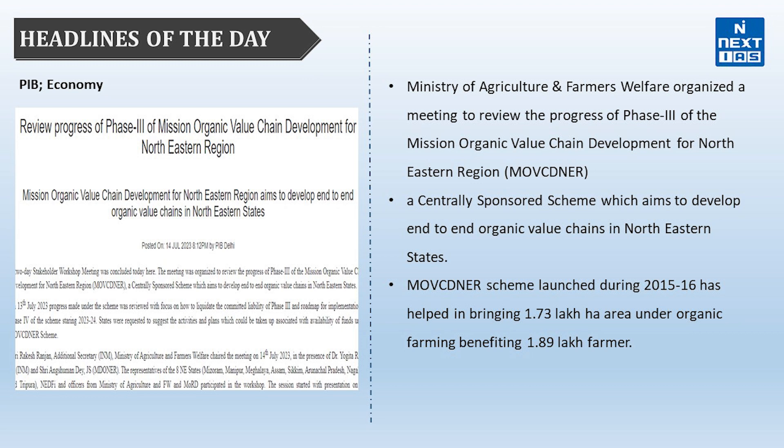The next headline is about Phase 3 of the Mission Organic Value Chain Development for North Eastern Region. The Ministry of Agriculture and Farmers Welfare organized a meeting to review its progress. This is a Centrally Sponsored Scheme that aims to develop end-to-end organic value chains in north-eastern states. Launched during 2015-16, it has helped bring 1.73 lakh hectares under organic farming, benefiting 1.89 lakh farmers.